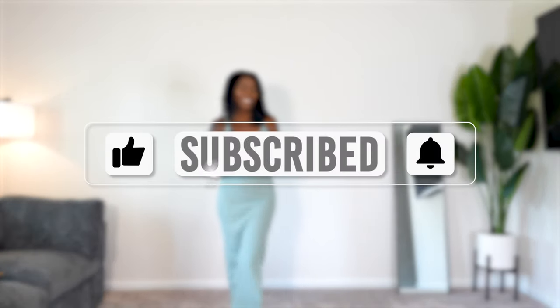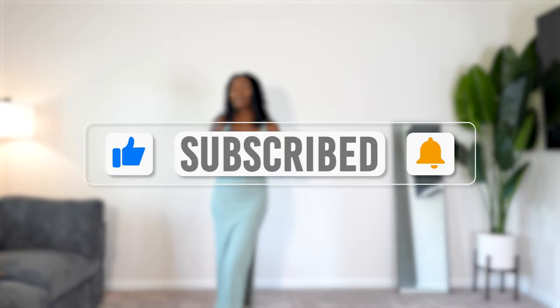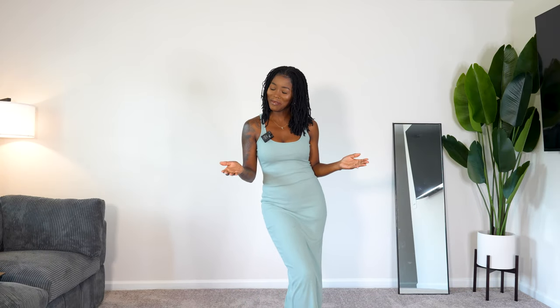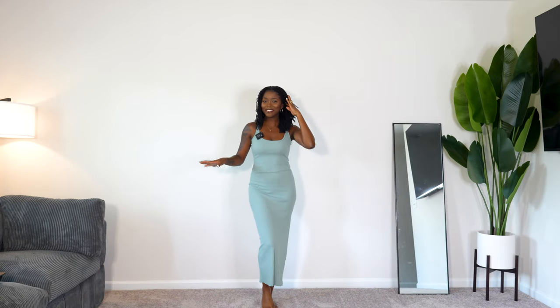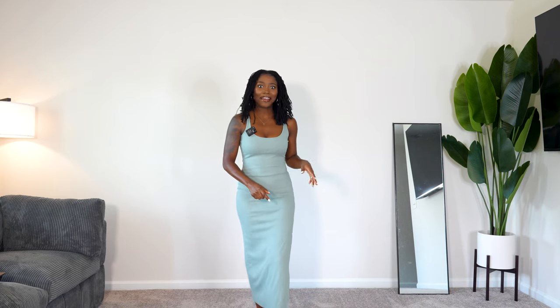For all of y'all that are new, hi, my name is Kiki J, and on this channel we do fashion, lifestyle, and beauty content. I appreciate you for stopping by and I encourage you to subscribe because you'll have a good time over here. For all of my returning members, welcome back. Y'all let me know how you feel about this setup because this is the first time down here in the basement. Natural light is coming through right now, so we're here.